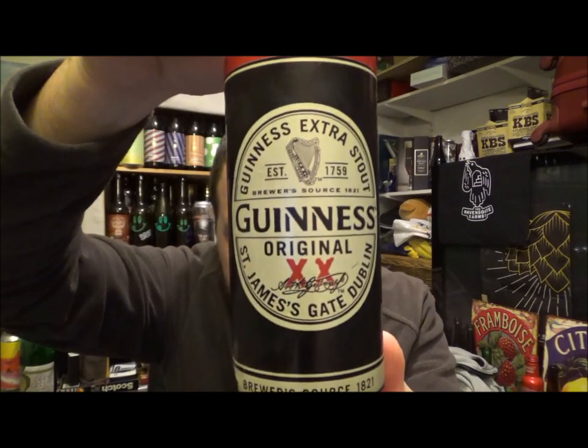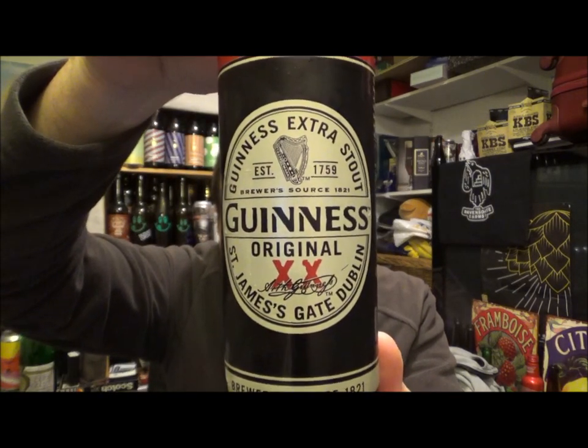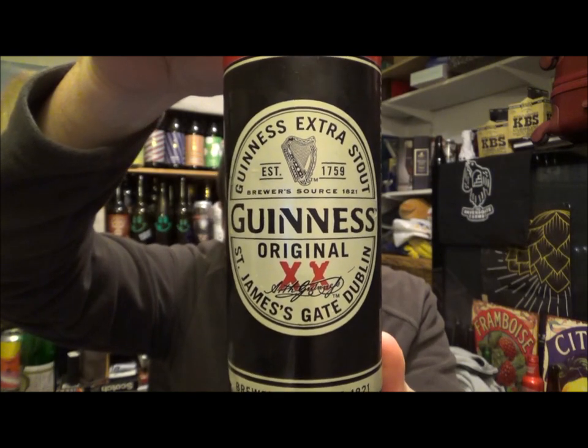Hello, thanks for joining me for another Macro Series review. Today we've got Guinness Original 2X, 4.2% ABV out of St. James's Gate in Dublin, Ireland.